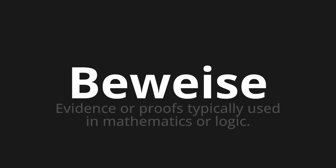Welcome to this pronunciation video. Today we will be focusing on a new word that you might find challenging or intriguing. So let's dive into today's word: Beweise, which means evidence or proofs, typically used in mathematics or logic.